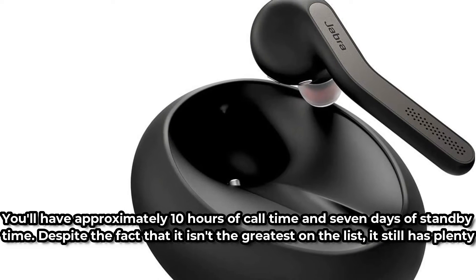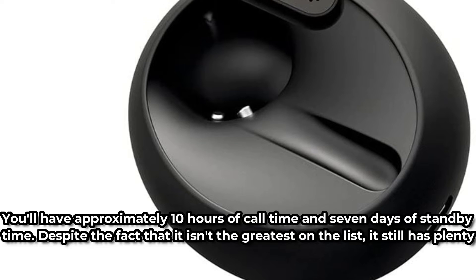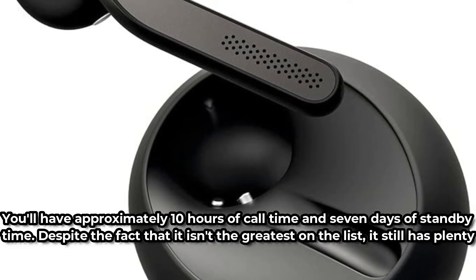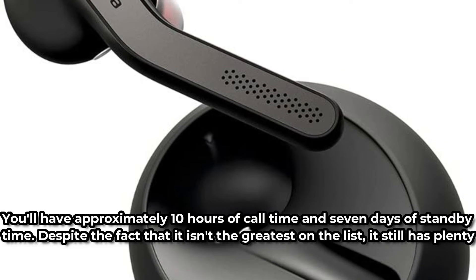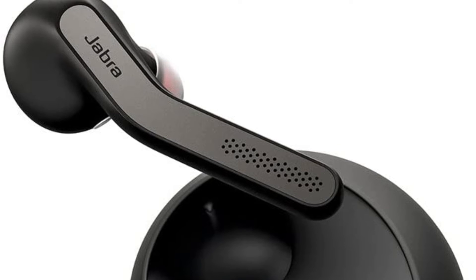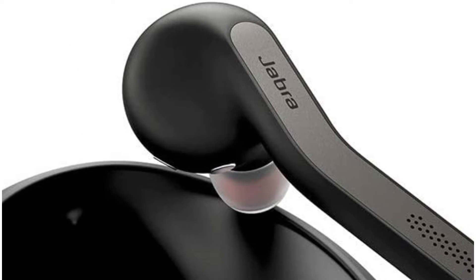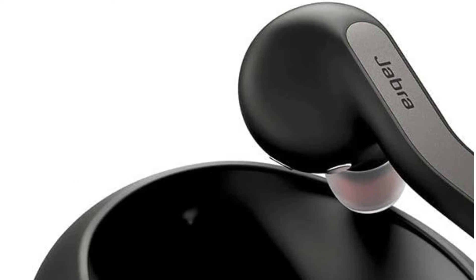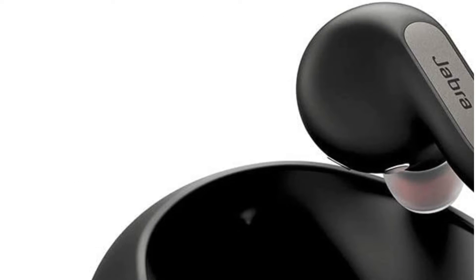You'll have approximately 10 hours of call time and 7 days of standby time. Despite the fact that it isn't the greatest on the list, it still has plenty of battery life. It also looks a lot nicer than the less expensive headsets — not fully unobtrusive, but it looks really elegant and won't draw attention to you. Aside from the incredible quality of the device, the accompanying software is what really sets this headset apart. You receive a smartphone app that allows you to totally modify the settings.